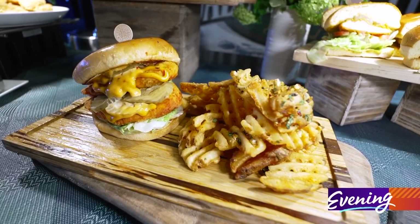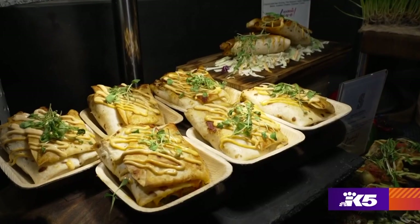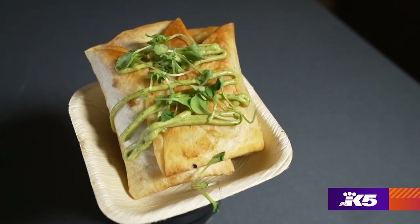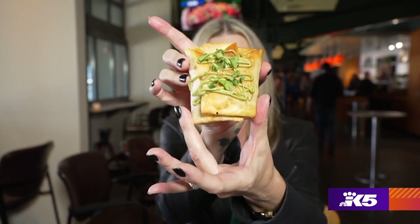We have a spicy chicken sandwich with our mind-blowing sauce that goes with it. And then we have a shrimp quesadilla and brisket quesadilla with chipotle crema, pico de gallo, and pineapple on it. Instead of being open we fold it, so people can order the quesadilla and start walking to their seats eating it — they don't even have to wait.